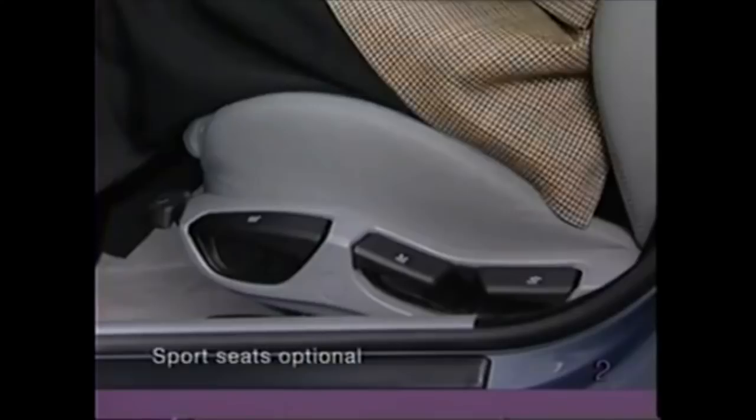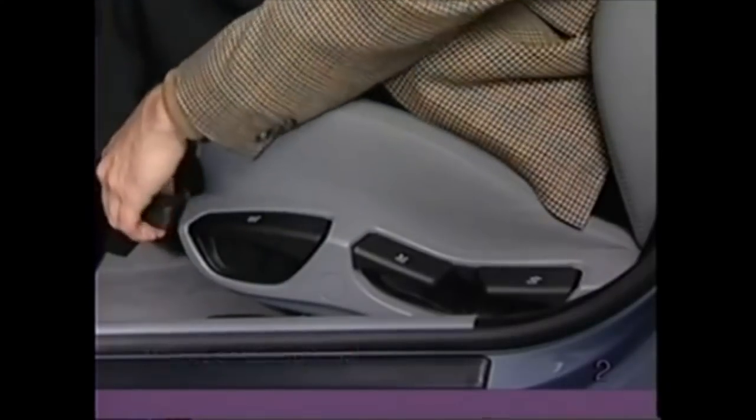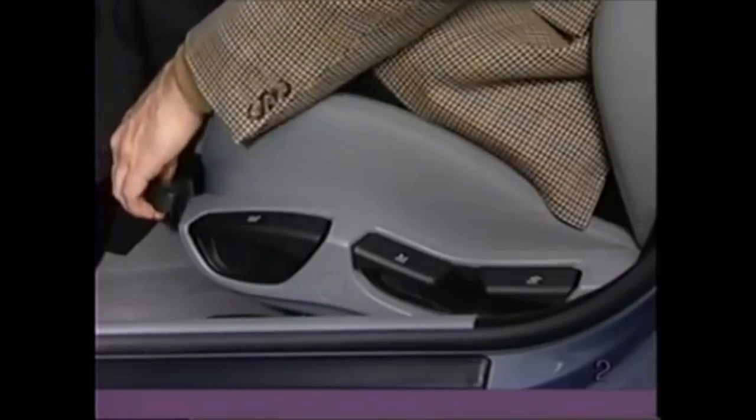With manual sport seats, you can also modify the tilt of the seat cushion by repeatedly pushing down or pulling up on the semi-circular lever. Pull the lever under the front of the seat and adjust the thigh support.